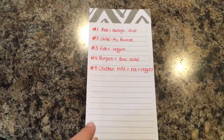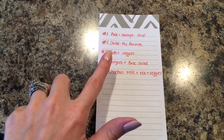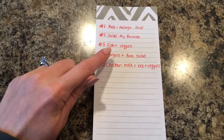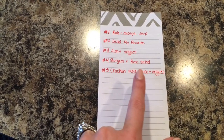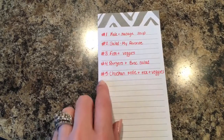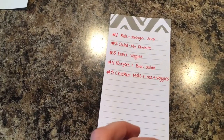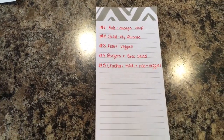Here's my meal plan for this week: kale and sausage soup; my favorite salad with chicken, beets, avocado, and bacon; tilapia with fresh veggies one night; burgers and broccoli salad from grilling out; and chicken mole with rice and veggies. I don't have the other two nights planned because my mother-in-law is visiting so we'll probably go out, and we also have a wedding. In reality, these groceries will probably last about two weeks instead of one, which makes me feel a little better about going over budget.